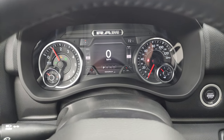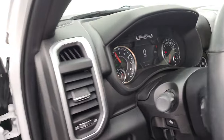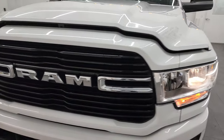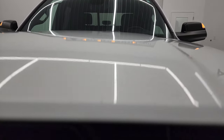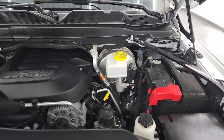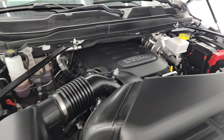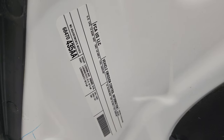Starts right up — no check engine lights or anything like that. Under the hood, we have the 6.4-liter V8 Hemi engine. Engine bay is very clean, runs very smooth. Once again, this truck has been fully safetied and inspected by our service shop, has a fresh oil and filter change, all the fluids have been checked and topped off, and this truck is 100% ready to go. There is the emissions sticker.